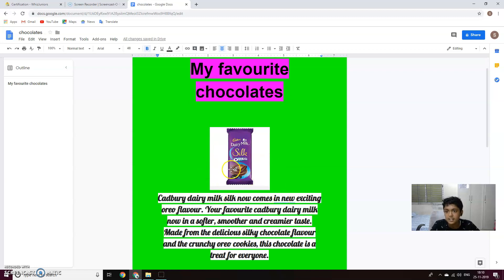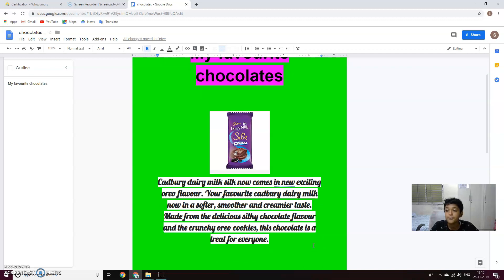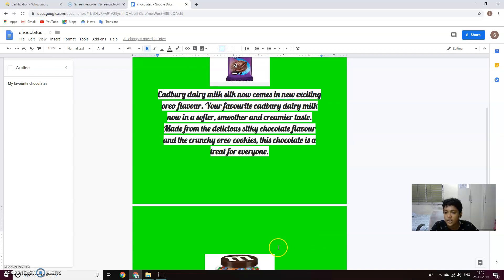First, Cadbury Dairy Milk Silk Oreo. So Cadbury Dairy Milk Silk now comes in new exciting Oreo flavor. Your flavor Cadbury Dairy Milk now in a softer, smoother and creamier taste. Made from the delicious silky chocolate flavor and the crunchy Oreo cookies, this chocolate is a treat for everyone. This is one of my favorite chocolates ever.